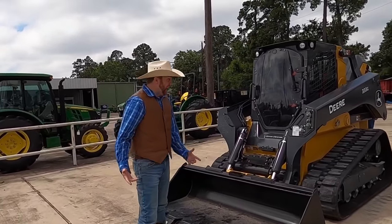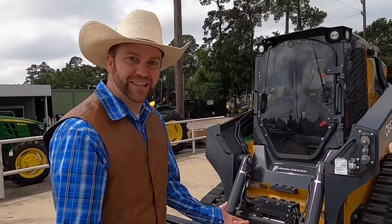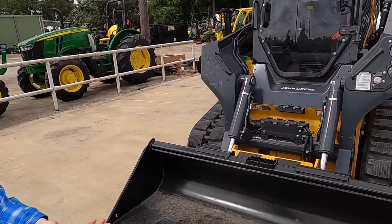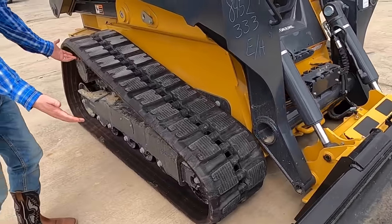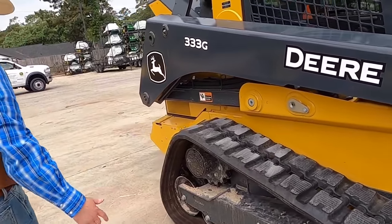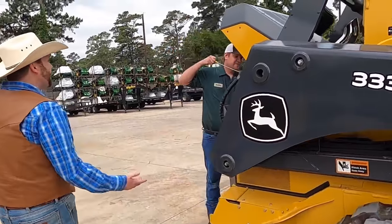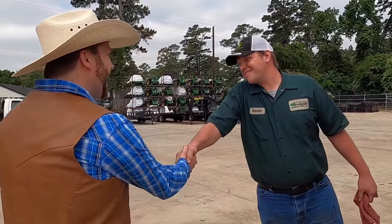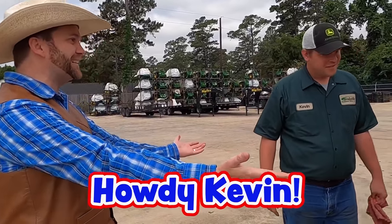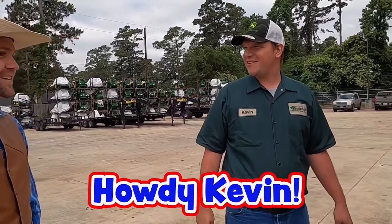Do you guys want to check out a skid steer? They've got a skid steer here that we can take a look at. Wow, I've never even been this close to a skid steer before. It looks really neat — and see, it runs on tracks too, just like the excavator. Oh hey! I'm Cowboy Jack. Kevin. Nice to meet you, Kevin. What are you doing here? I'm just finishing up some maintenance on this thing. So you actually work on these? I do. Man, that must be a lot of fun.